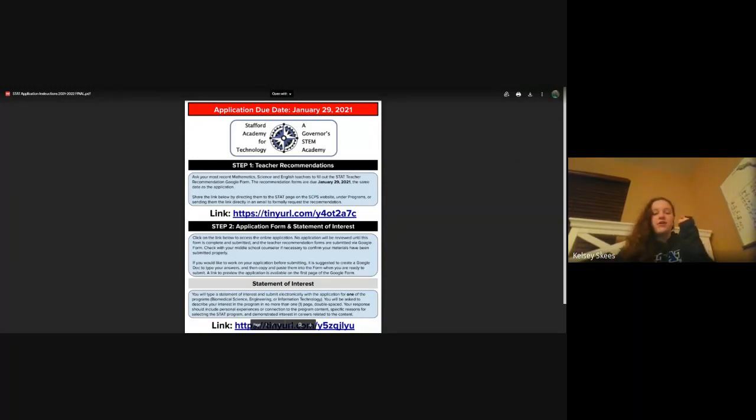For clubs and sports: sports are only at your base school. Clubs you can do at North Stafford, but all sports — including ROTC programs like JROTC, MCJROTC, and similar — have to be at your base school.